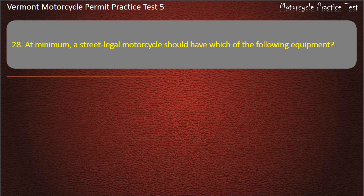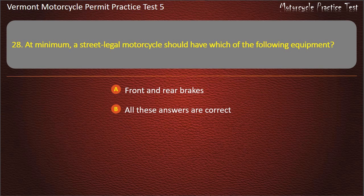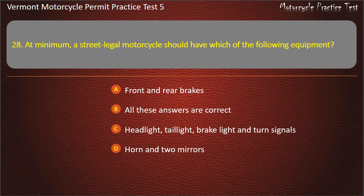Question 28. At minimum, a street-legal motorcycle should have which of the following equipment? Front and rear brakes. Headlight, tail light, brake light and turn signals. Horn and two mirrors. All these answers are correct. Answer: All these answers are correct.